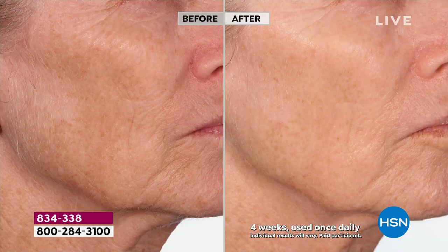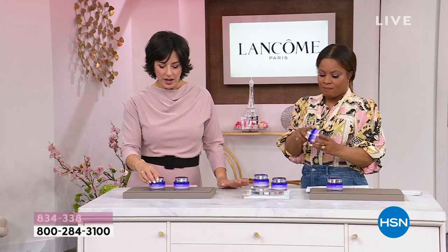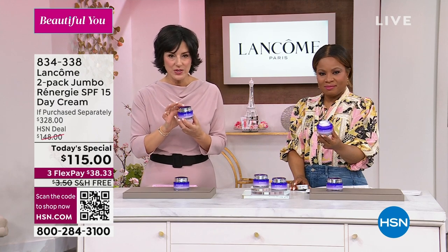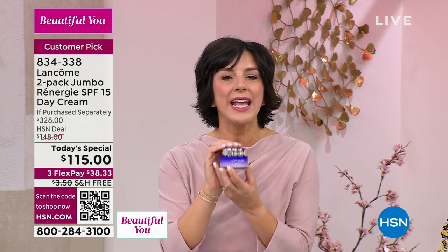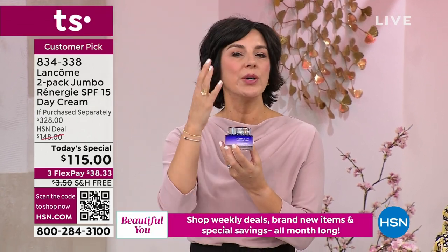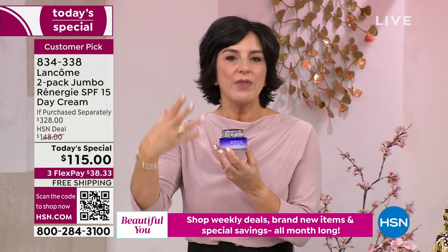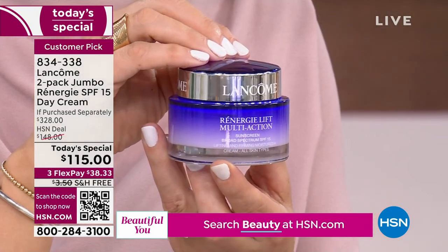That's why Rennergy has been renowned for over three decades. But this is not the Rennergy from 30 years ago. At Lancôme, we invest almost $1 billion a year in research and innovation to make sure that when we say this will lift, firm, and tighten all facial zones — it will. This is the latest in lifting and firming technology. Every four or five years we renovate the formula to give you the most advanced lifting and firming.